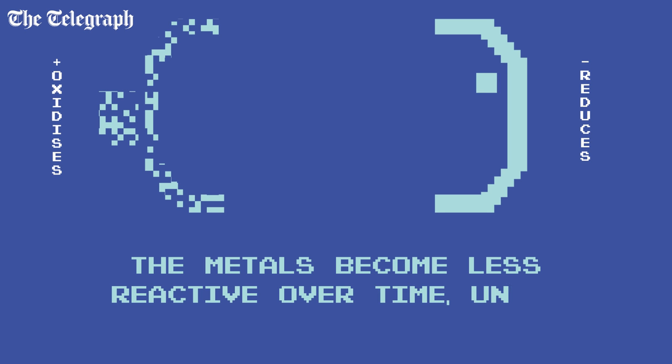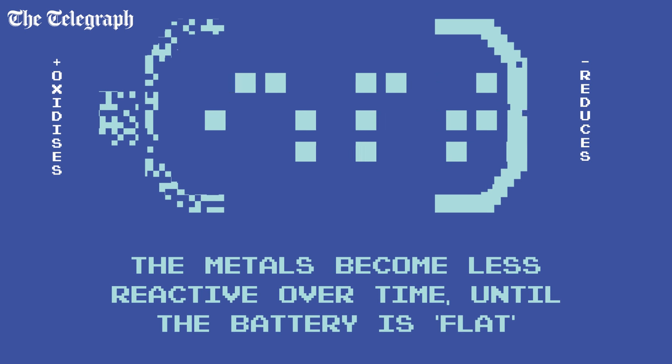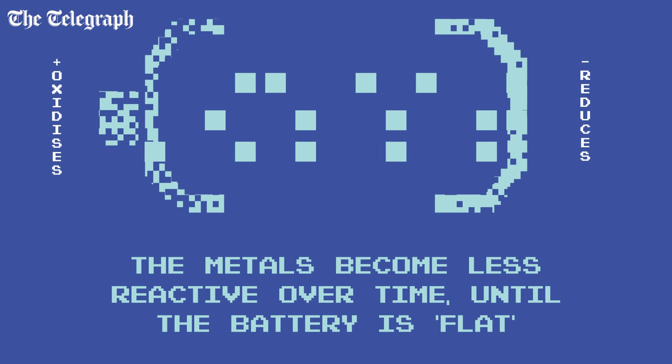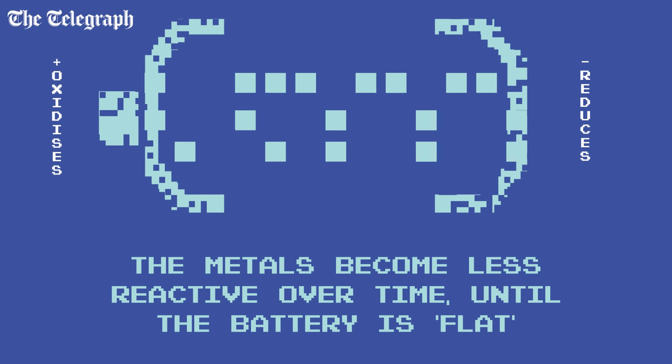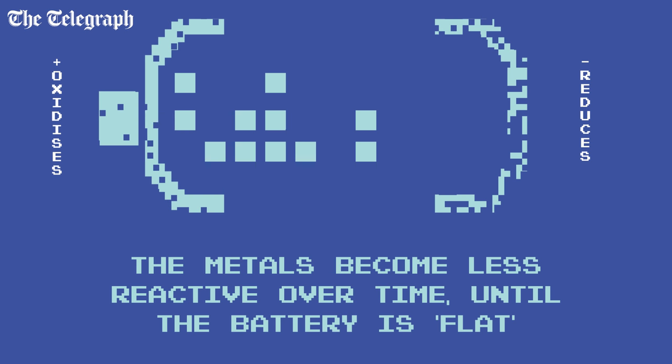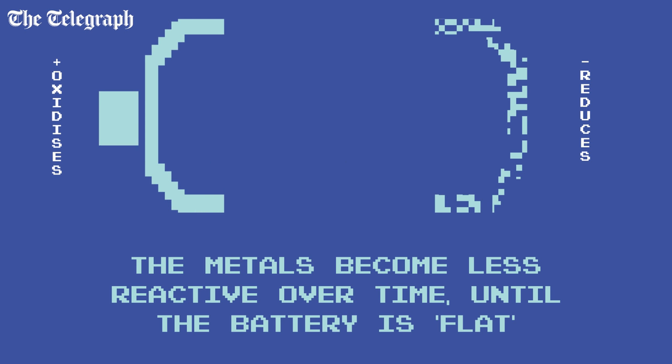With many chemical combinations, this is a one-way trip. The reaction reduces the negative and oxidizes the positive. The metals become less and less reactive until eventually the battery stops working, or goes flat.